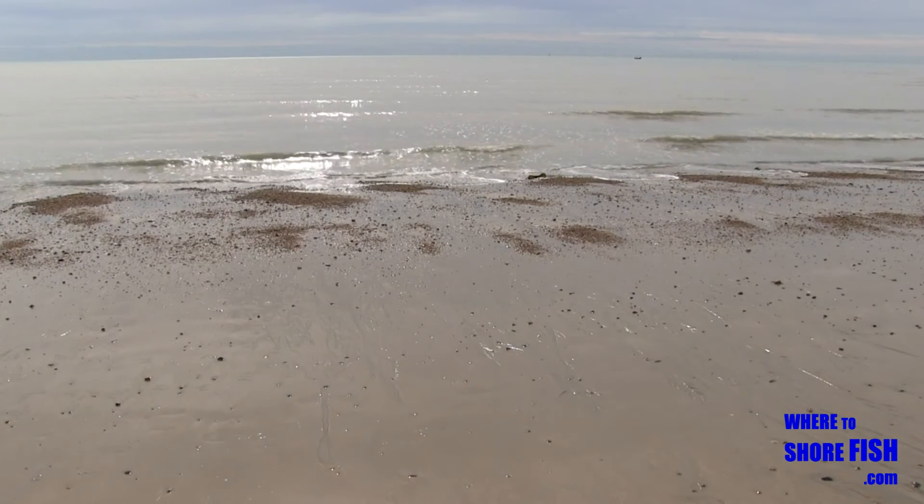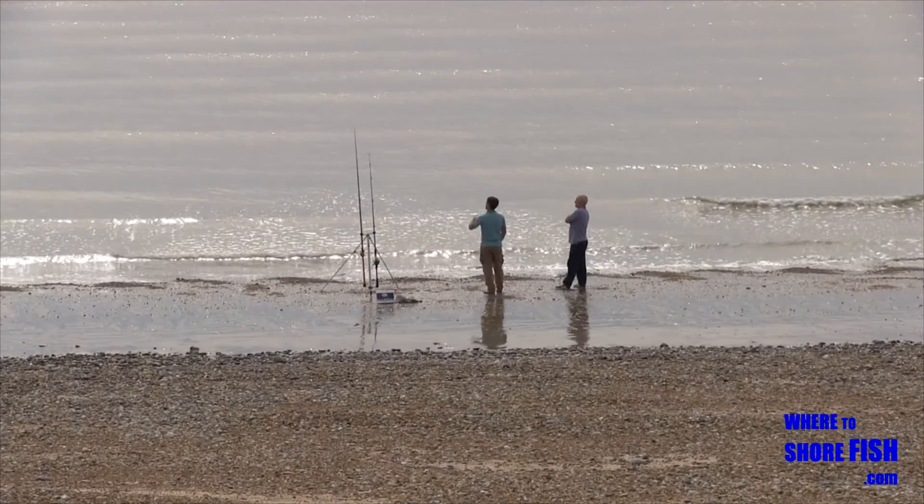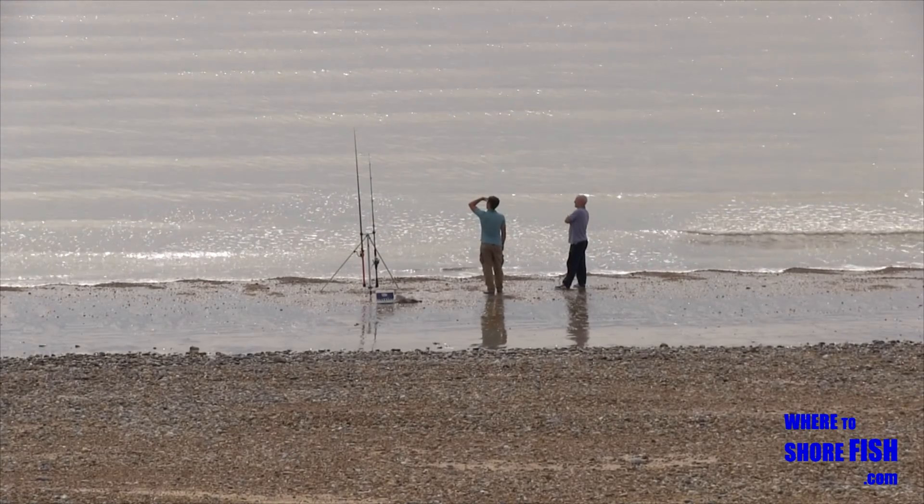Eastbourne now, with a range of fishing including a point, a pier, shallow flat sand, and rocky ground towards Beachy Head.